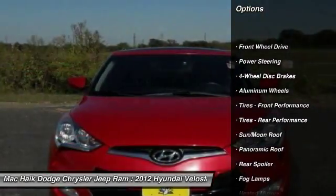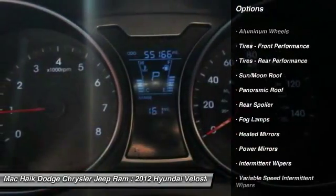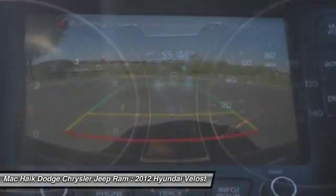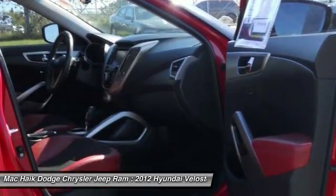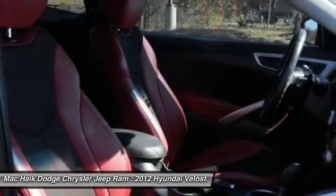Traction control. Steering wheel audio controls. Anti-lock braking system. Stability control. Bluetooth. Leather wrapped steering wheel. Driver airbag. Adjustable steering wheel. Power steering.